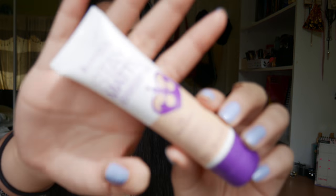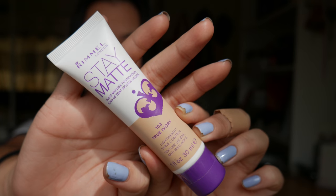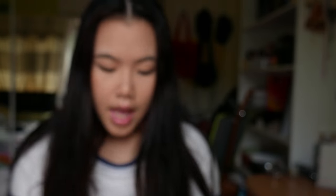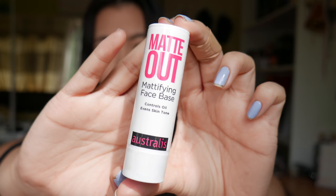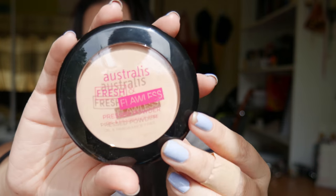At Priceline, they had a sale for buy one get one free on some selected brands — one of them was Rimmel and the other was Australis. I got this new foundation that I'm pretty excited to try out, and I also got the Stay Matte pressed powder. From Australis, I also got a primer — it's like a tube primer — and the pressed powder.